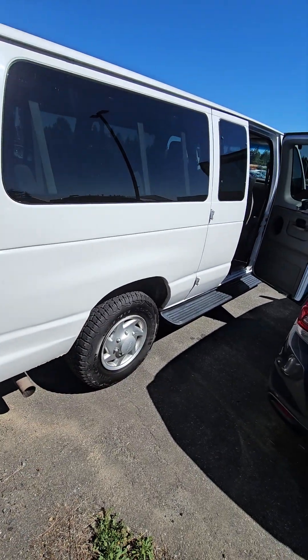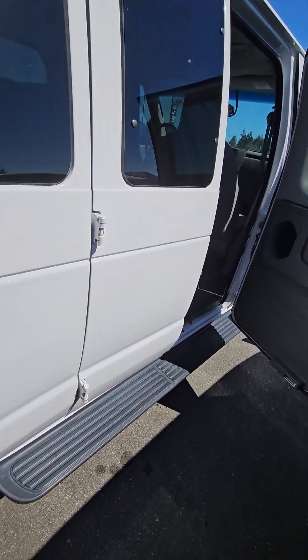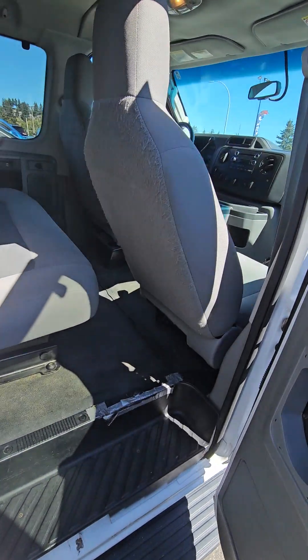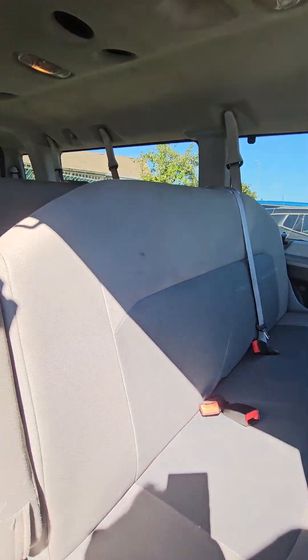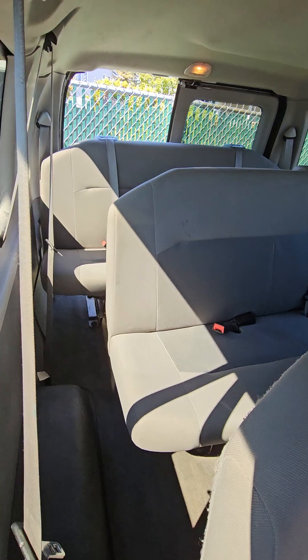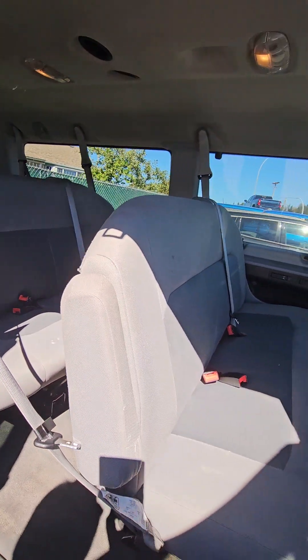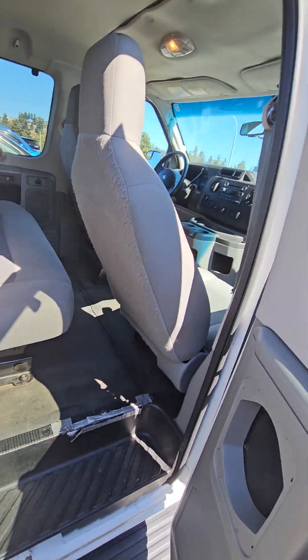The running board is a nice option for the kids to get up and in. Let's count together here: you've got two seats up front, three here, three here, three there, and then four in the final row, which according to my grade 10 math brings us to 15 passenger.